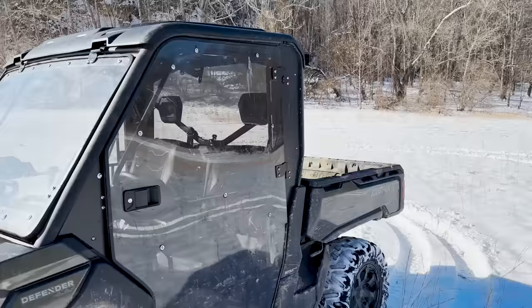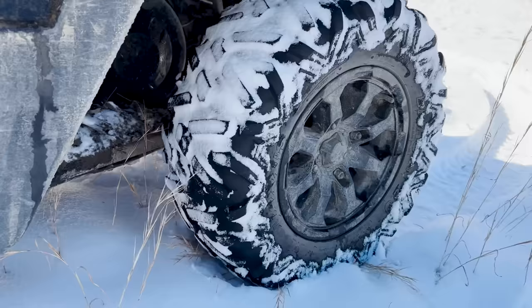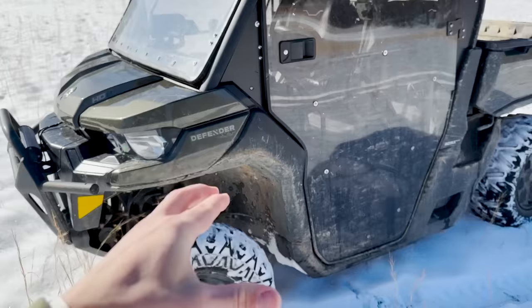As you can see, I've added on a windshield and doors, which, let me tell you, they are a lifesaver. And as for the tires, I'm really not working with anything special. These are actually stock tires, and they're half wore out. So we're not exactly working with anything special.